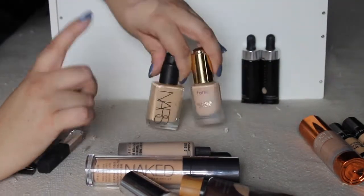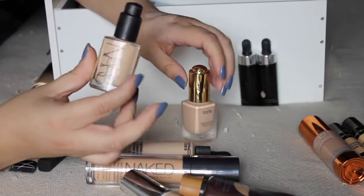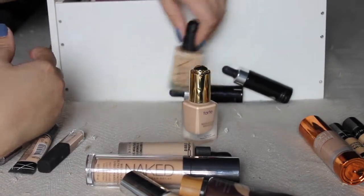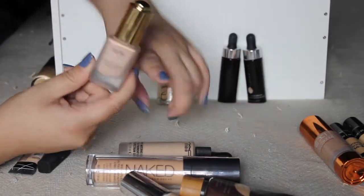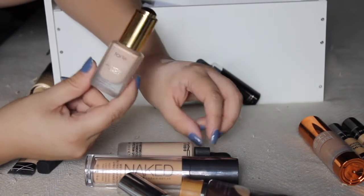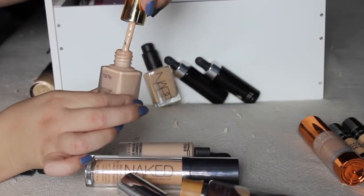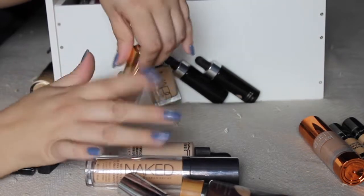NARS Sheer Glow — I'm in Fiji. I love this. This is like my holy grail, special event, want-to-feel-good kind of foundation. Have to keep it because it's freaking NARS. And this is a Tarte Maracuja Miracle — this is the one I sometimes mix with like the Naked Skin or other foundations to lighten them. This is in the shade light, and honestly it's a little too pale, a little too pink, but if I mix it with others it works really nicely. So I'm going to keep it just for mixing.